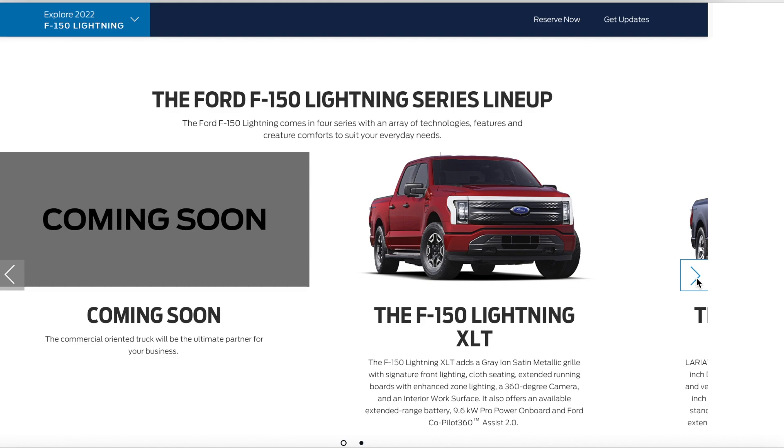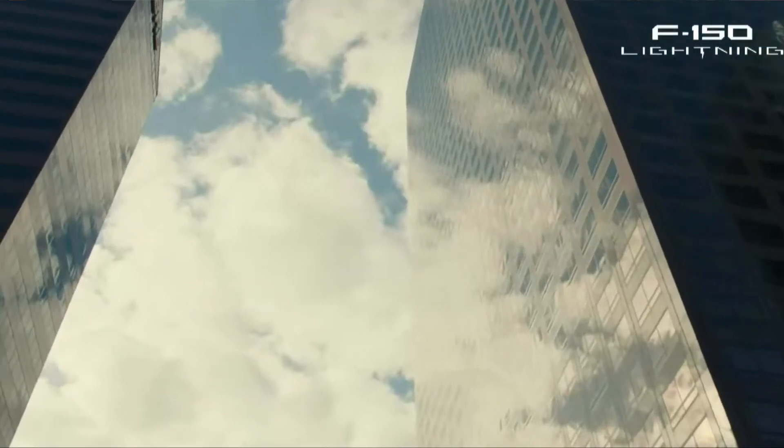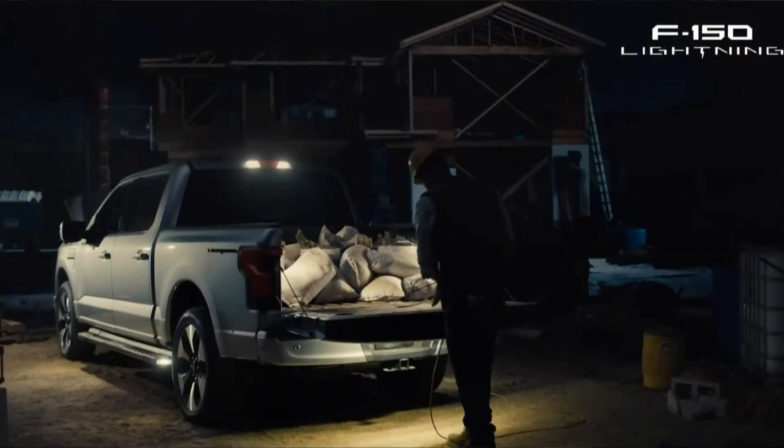Next up is Ford's F-150 Lightning. Ford announced that their all-electric F-150 will release in spring of 2022. It looks very similar to a typical F-150 but with a few more modern touches, like the LED headlights on the front which wrap around the hood. The F-150 comes in four trims: the Pro, XLT, Lariat, and Platinum. The bed size on the F-150 Lightning is 5.5 feet, one foot shorter than the Cybertruck.